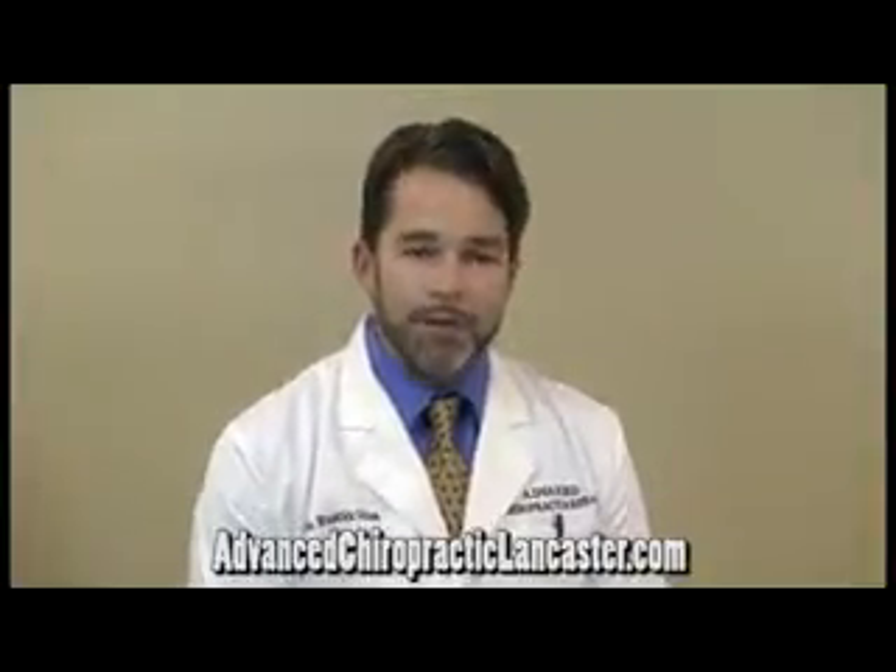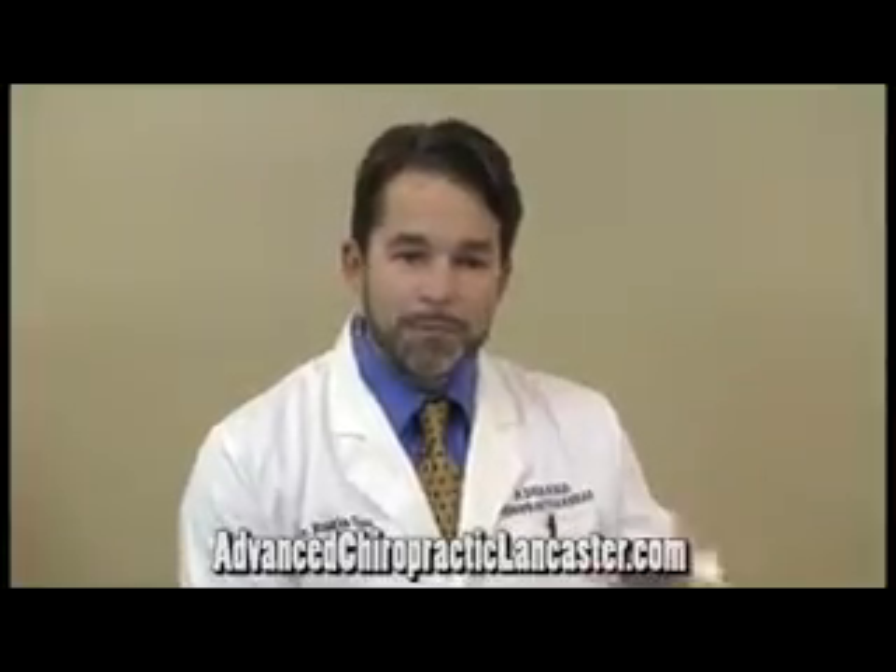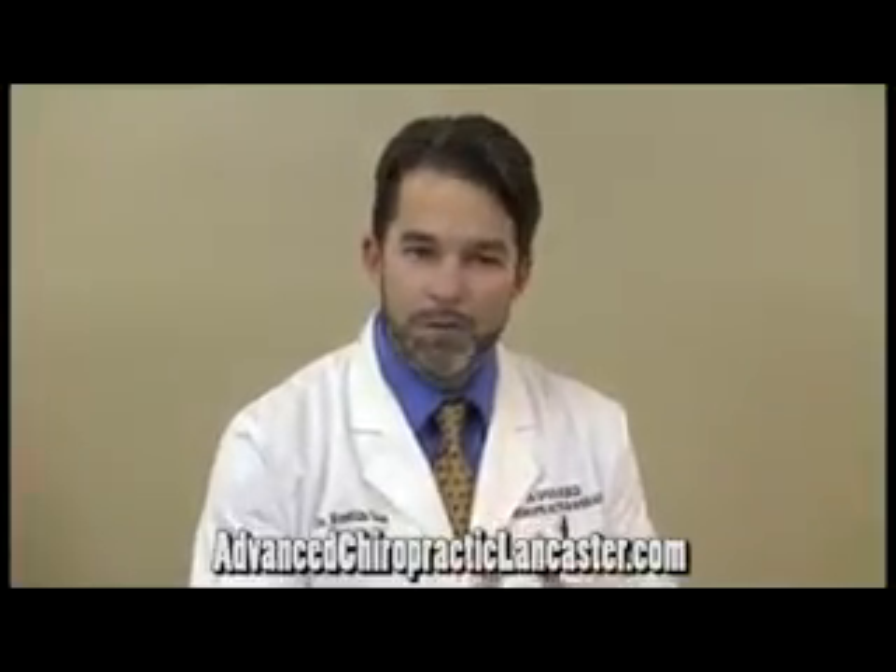We have a therapy called spinal decompression therapy available, which is a gentle advanced form of traction that uses a computer system to very gently stretch the spine. We can treat the lower back. We can also treat the neck with this. It's very relaxing and can be very helpful at easing pressure off of nerve tissue if there's been nerve pinching or joint jamming type situations happening.